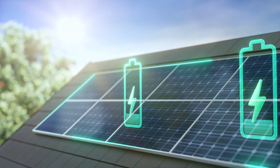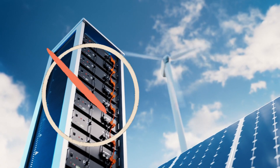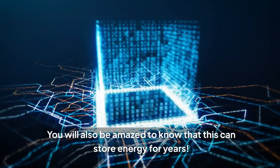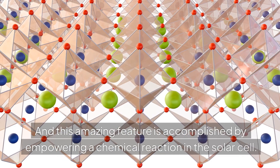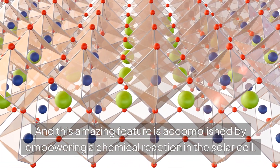To put it in perspective, this solar cell has its own battery feature, and so we may not need batteries anymore. You will also be amazed to know that this can store energy for years, and this amazing feature is accomplished by empowering a chemical reaction in the solar cell.